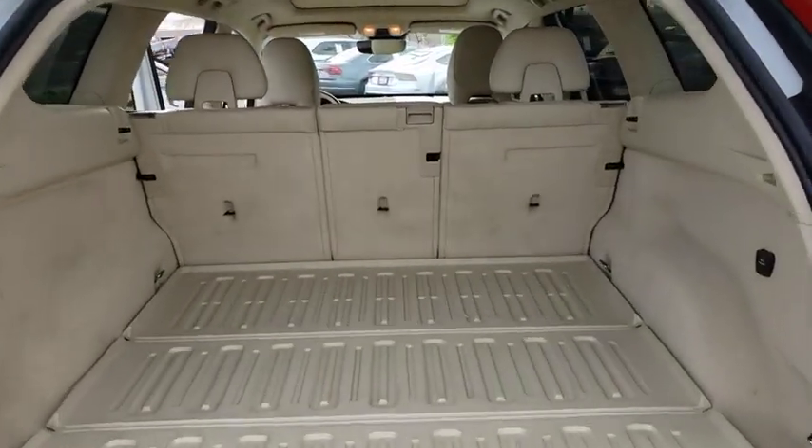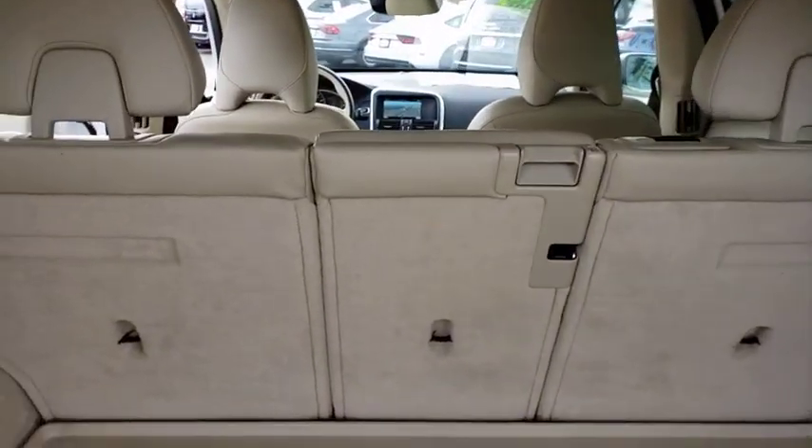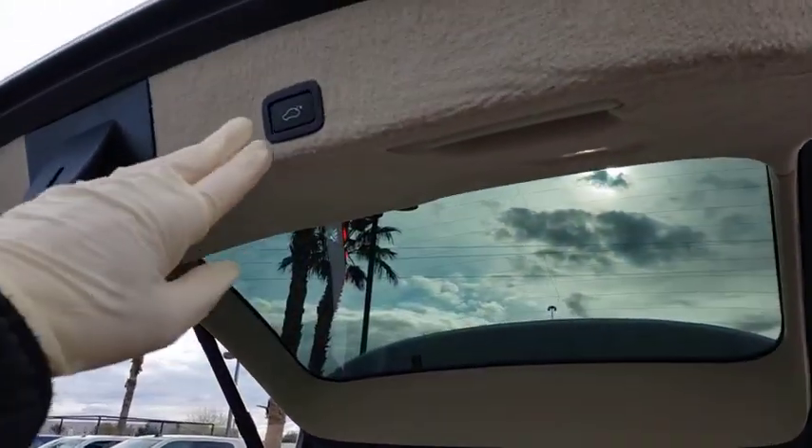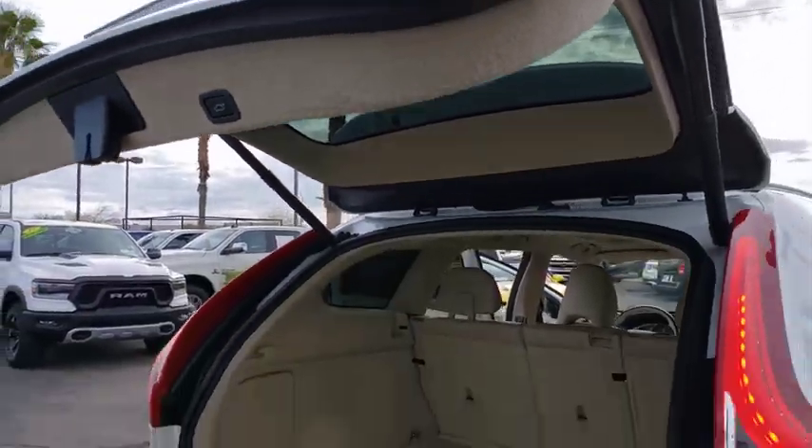Power tailgate, power passenger seat, navigation system, traction control, dual airbags, power steering, four-wheel disc brakes, eight speakers, rear window defroster.